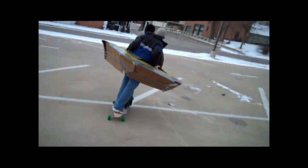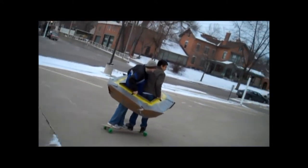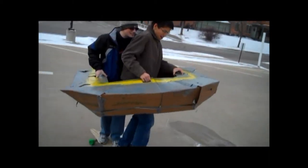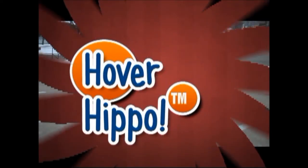Look at the grace of this beautiful machine. Look at the very smooth turns across that pavement. Look at these high speeds — brought to you only by the Hover Hippo.